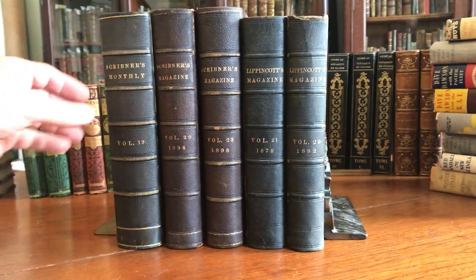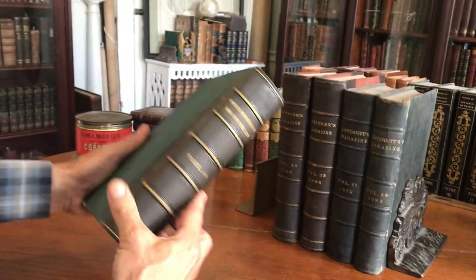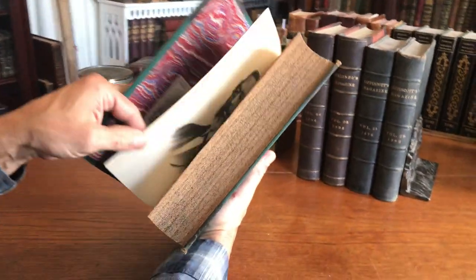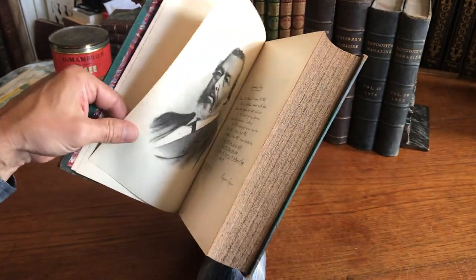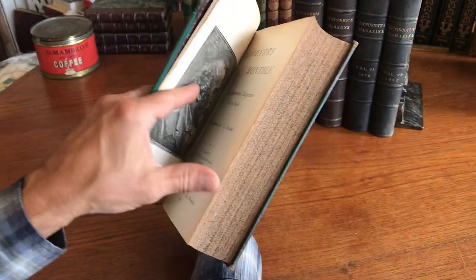Brian here with you to look at this batch of five 19th century bound volumes of periodicals in attractive, actually handsome leather bindings of this era. These are all multiple months — typically six months — in a bound volume.